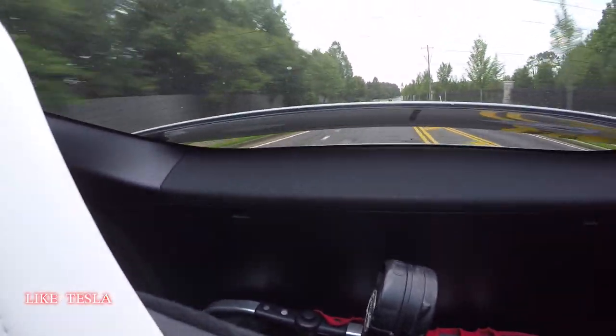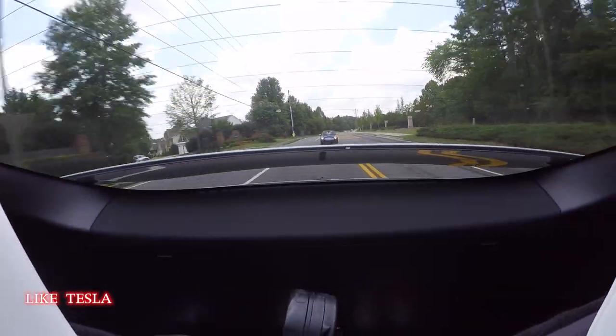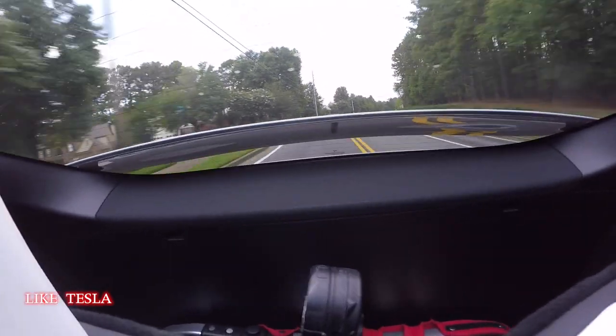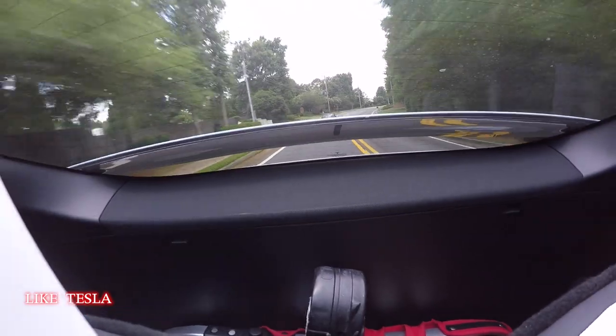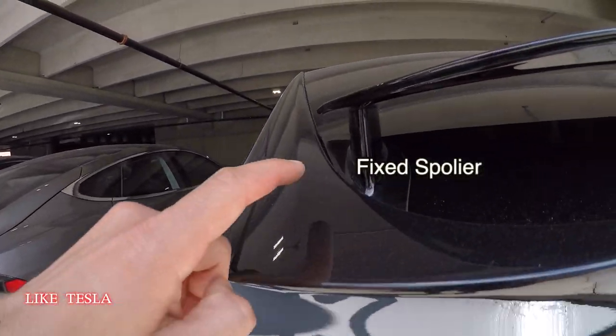Per Tesla, this increases range by 1.6%. This option is only available on the Performance Model right now. All Model Xs coming off the line that are non-performance have a fixed spoiler that stays upright at all times.